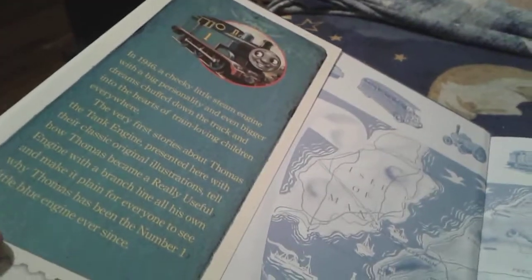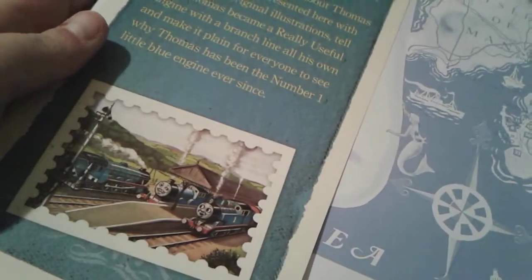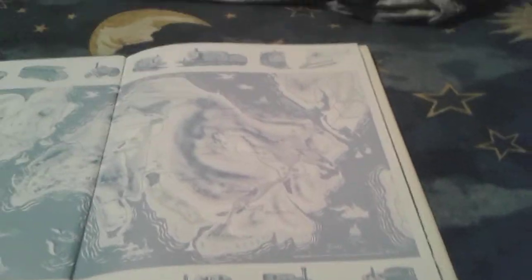So here's Thomas. And then there's a picture of Thomas, Edward, and Gordon. And then there's the map of Sodor with all the engines. There's even Doc and Mavis.